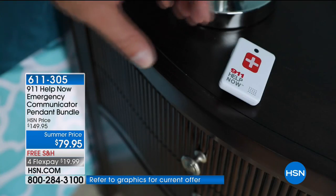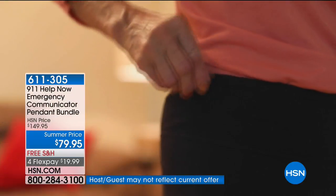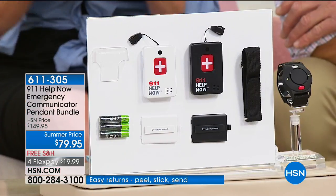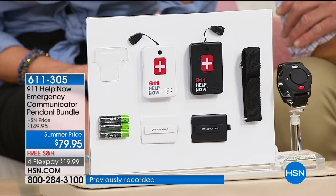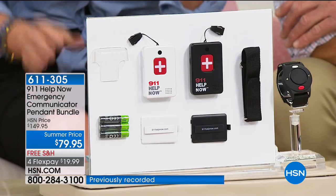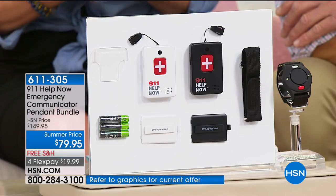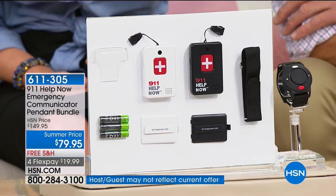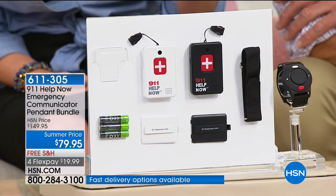This is as simple as pushing a button and you are connected with a 911 operator in your area, wherever you are. For the first time I've ever seen this, we have a great little personal alarm alert button as well — that's normally $30 and we're including it in this bundle. The value today is incredible — it's about 50% off.